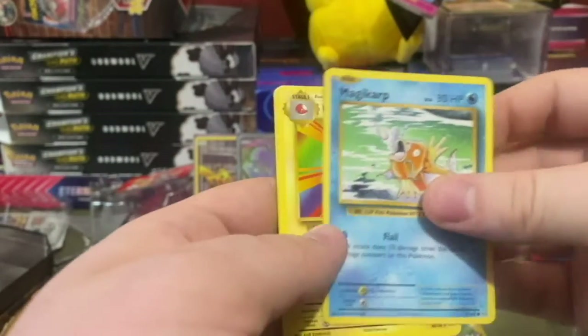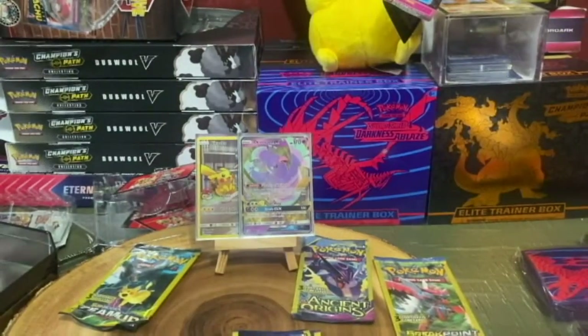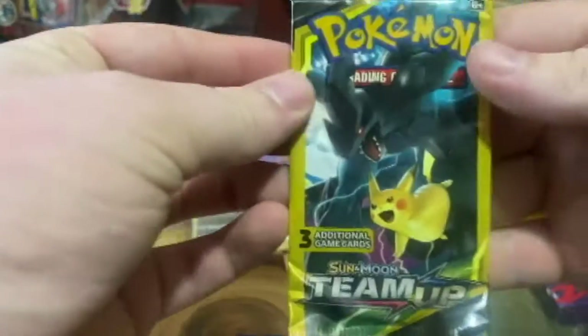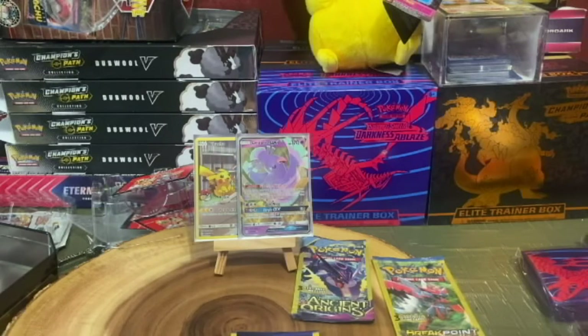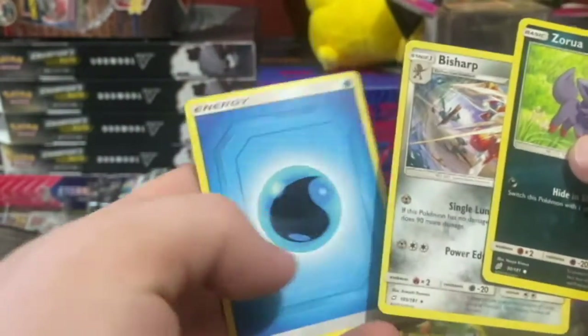Back to another Evolutions — we got Magikarp, Electrode, and Revive. Next we'll go with the last Team Up — Zekrom and Pikachu pack art. We got Zorua, Bisharp, and a Water Energy.